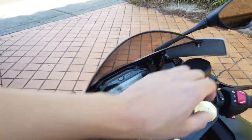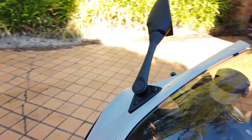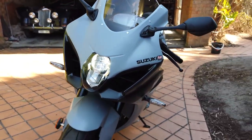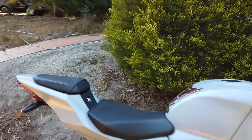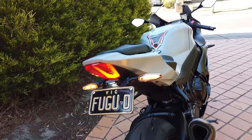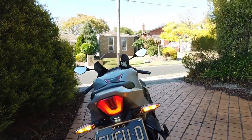I think it's pretty good with this. It's all of indicators, headlights, high beam, tail light, stop light — but all of that is full LED, which is pretty cool.